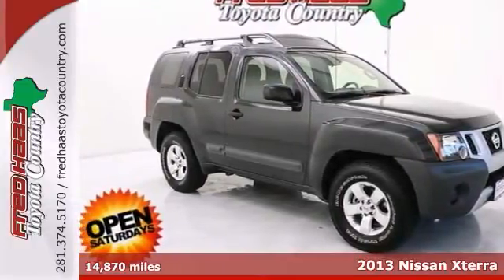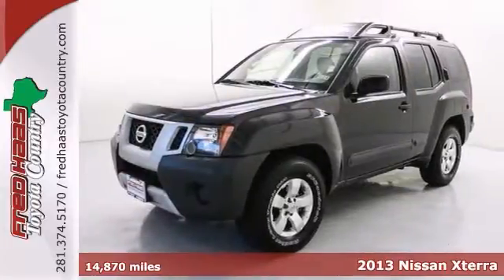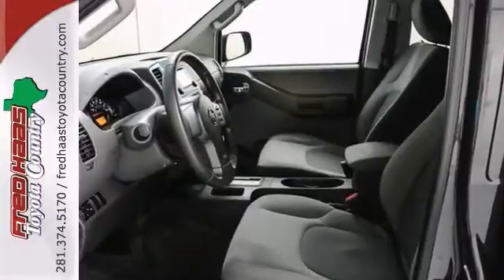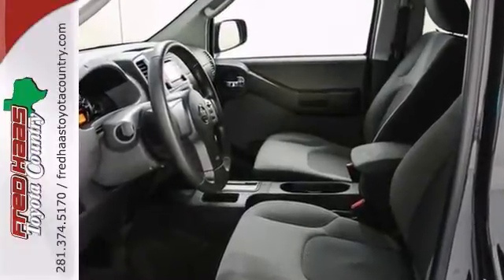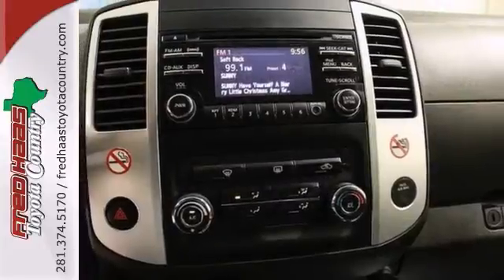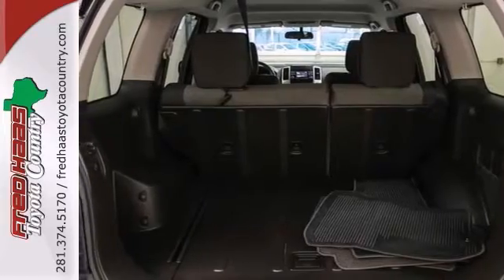Here's a one-owner 2013 Nissan Xterra with a factory warranty. This SUV has low miles and it has room for the entire family. There's no better time than now to buy this outstanding Xterra. Get into this dealer-maintained Xterra for a smooth ride that is sure to impress everyone. What are you waiting for? Come in and test drive it today.